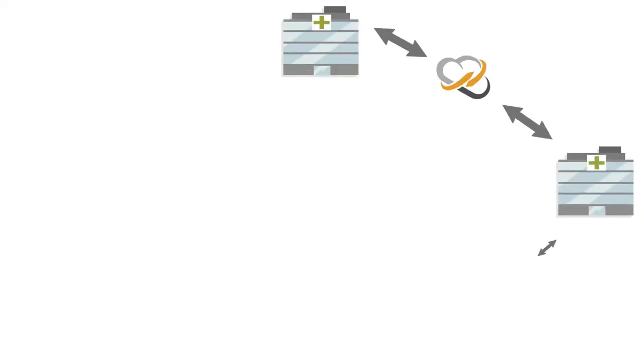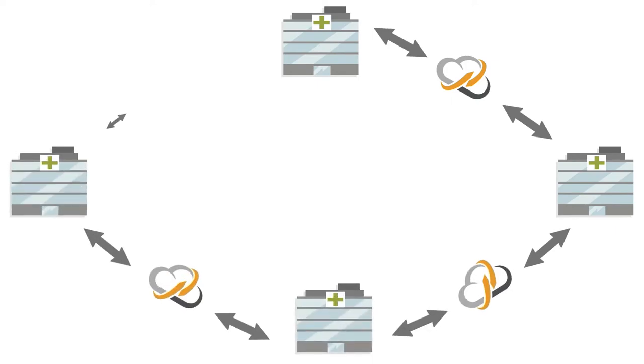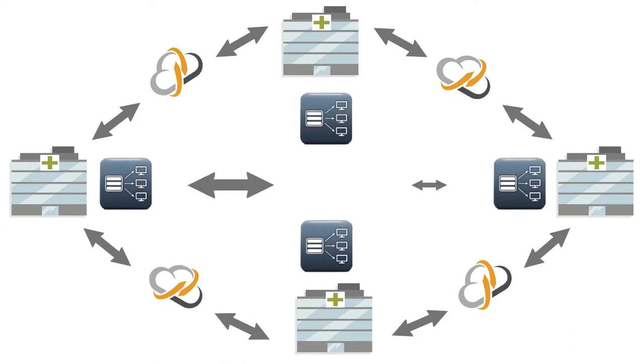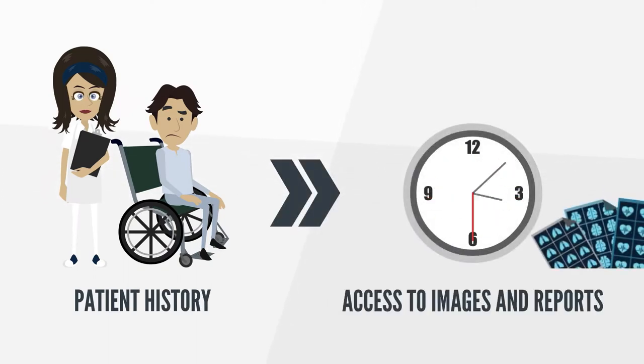For collaborative network reporting, CMAR provides the interoperative glue connecting PACS and RIS systems from any vendor, allowing networks to be set up quickly, easily and inexpensively. We provide a unified and comprehensive patient imaging history with real-time access to all images and reports within the network.